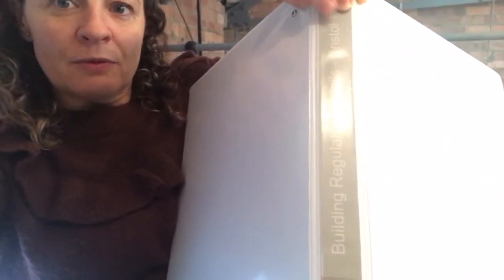Morning, Susannah here from Good Property Company. I'm going to talk to you a little bit about building regs as a lay person, but a relatively experienced lay person. This is a folder that we printed out when we first got started in business, called 'Building Regulation Details Bristol'. In the early days, listening about building regs really scared me - it was really official and I didn't know what I was talking about.